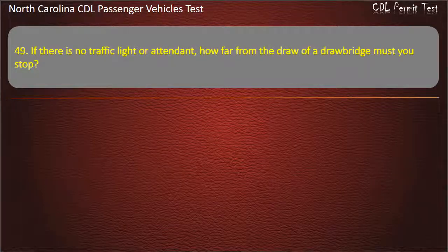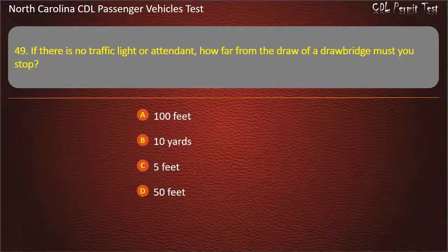Question 49: If there is no traffic light or attendant, how far from the draw of a drawbridge must you stop? 100 feet. 10 yards. 5 feet. 50 feet. Answer: 50 feet.